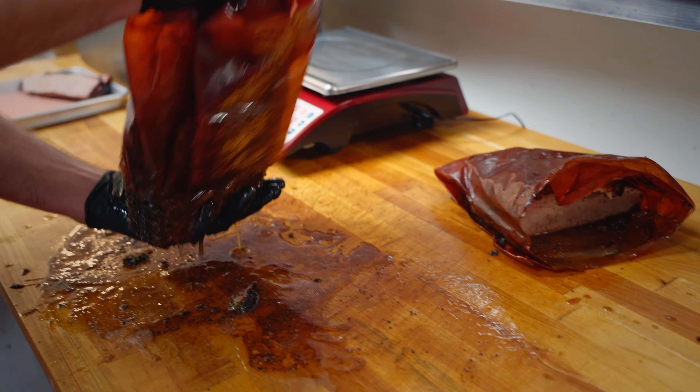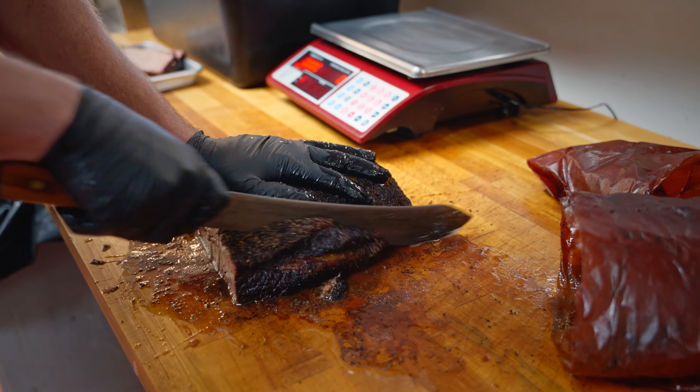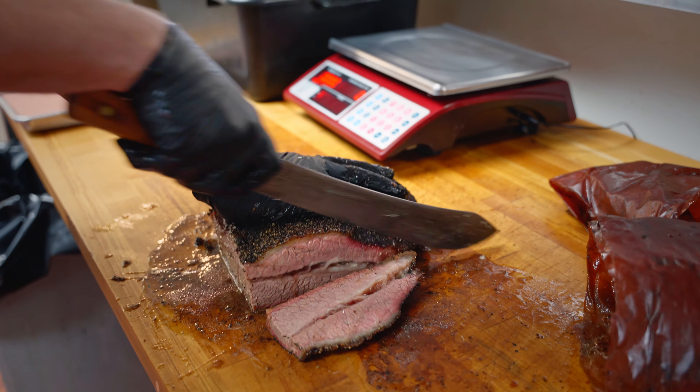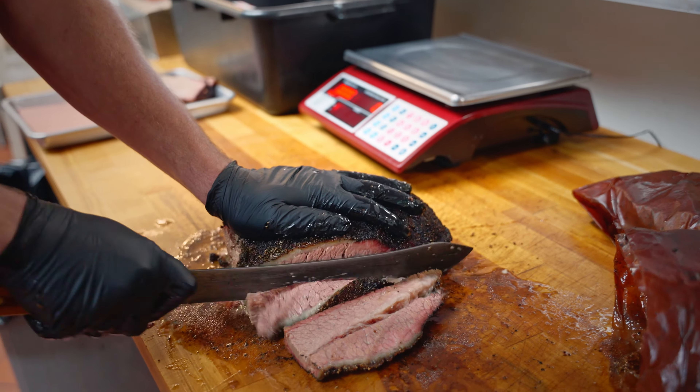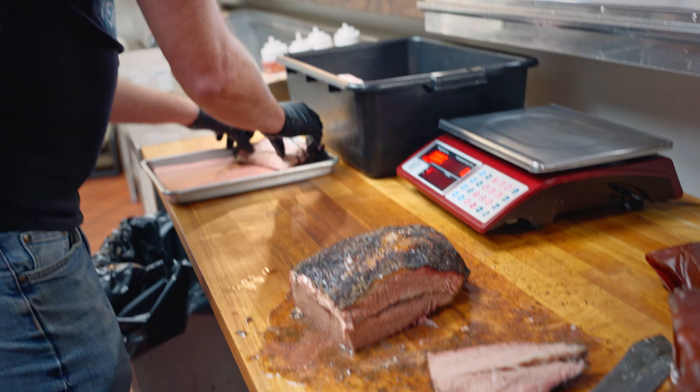The brisket and beef ribs, we both use a Double R Ranch fork, which is Snake River Farms' sister company. Snake River Farms is kind of like a taste of Wagyu — fantastic cut of meat. We have in-house sausage, right? Yes. The one we have right now is garlic and also jalapeño cheddar.